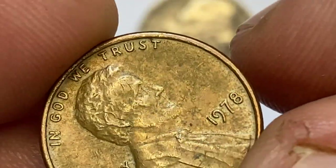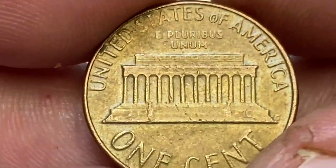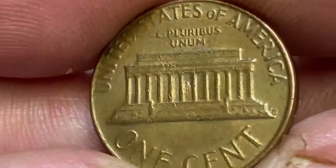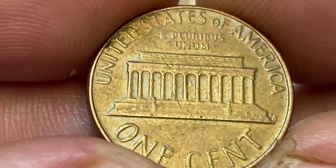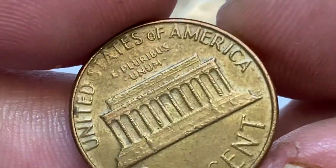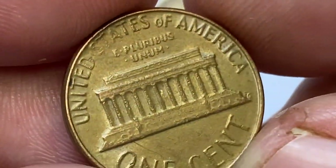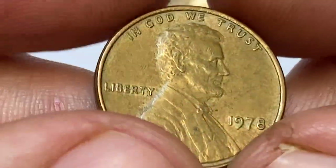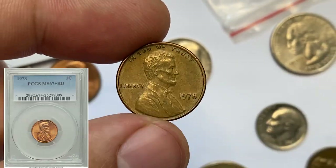Examples in MS65 are also abundant, as are uncirculated rolls at a small premium over one cent. In MS66 condition they become a little more challenging to find, but are still easily available. In MS67 condition they are very hard to find and command a substantial premium.